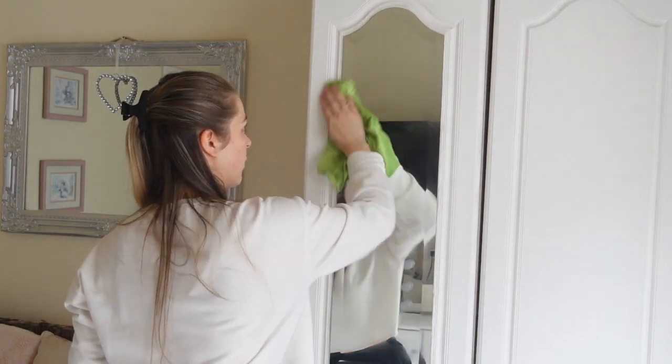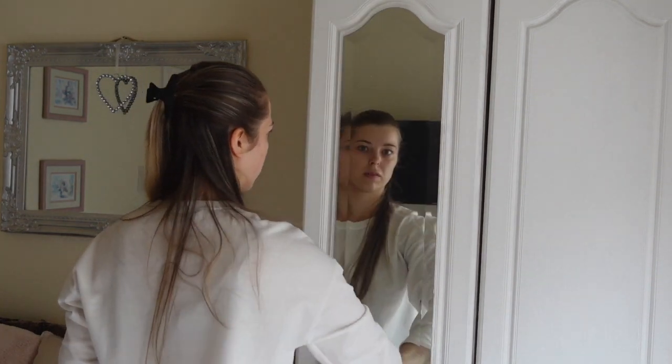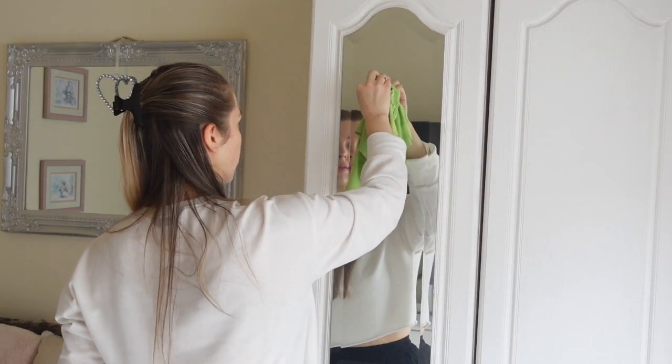Next it's time to clean the mirrors. I'm just using my minky and white vinegar spray and making sure any marks are gone and they have a good shine.